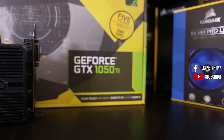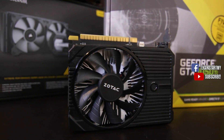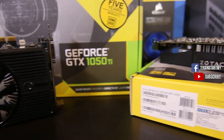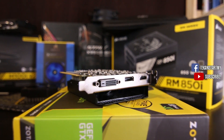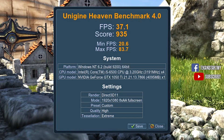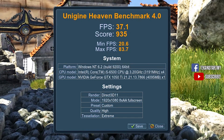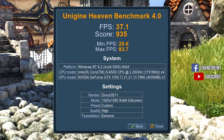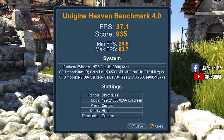Moving on to the 1050 Ti — probably the best GPU today that you can fit in a PC without an additional power supply. Compared to the 1050, the 1050 Ti comes with 4GB of DDR5 RAM. It is one of the lower-ranking GPUs in the Nvidia 10 series lineup, but that isn't necessarily a bad thing. For RM729, the 1050 Ti scored 935 on Unigine Heaven — an extra 100 compared to the 1050. Surprisingly, the highest temperature recorded was 51 degrees on full load, 5 degrees lower than the 1050. We ran the test twice to confirm the temps.